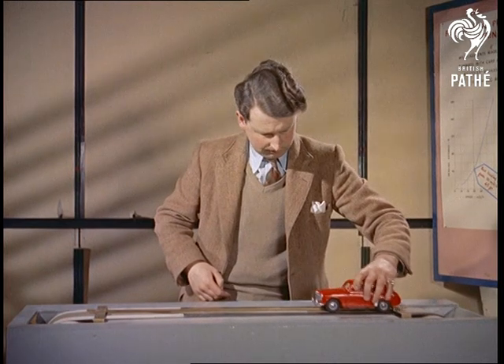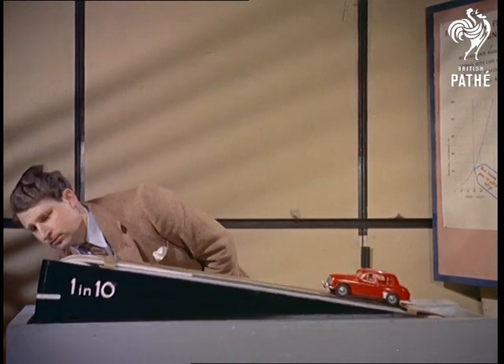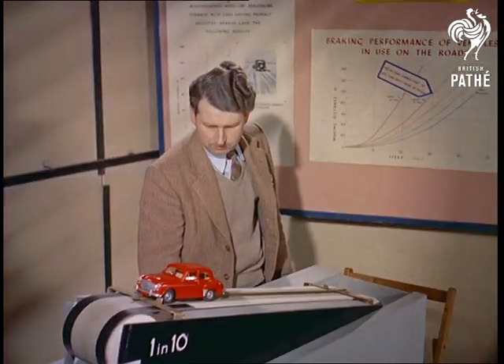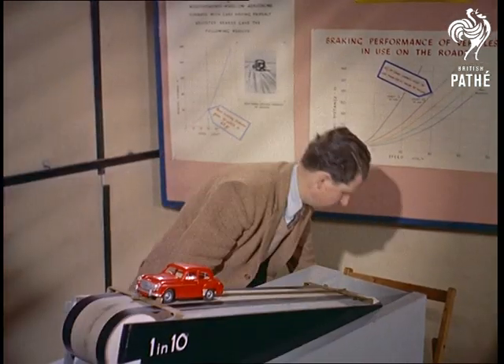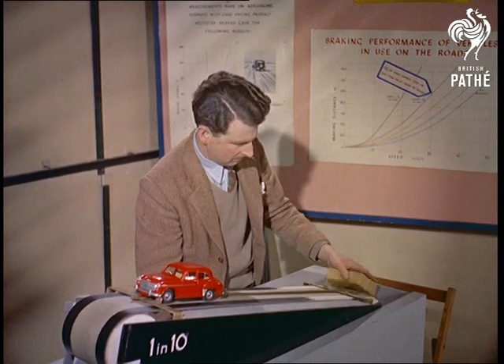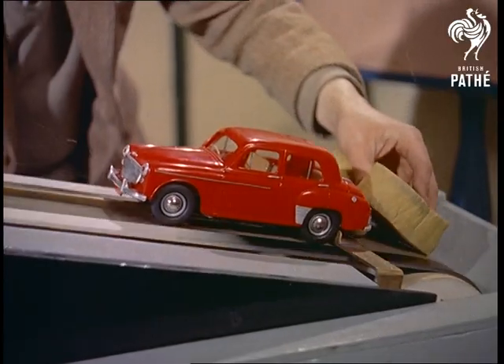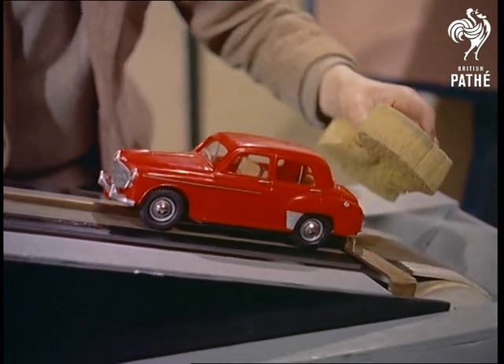A test to demonstrate the lack of tyre adhesion on a wet surface, showing how a car will climb a 1 in 4 gradient on a dry road but fails on a wet surface. When the speed of the moving road is increased, the tyres refuse to grip. And only when the speed is reduced does the car climb slowly.